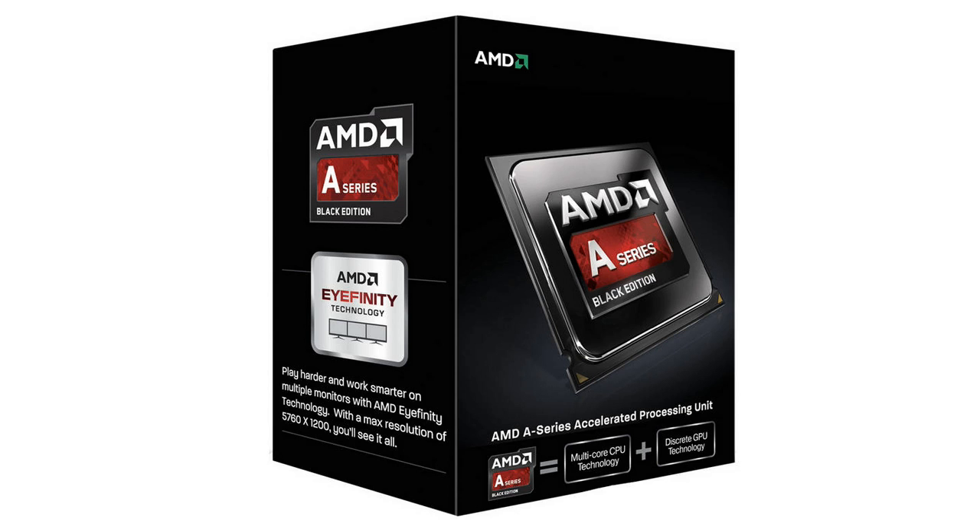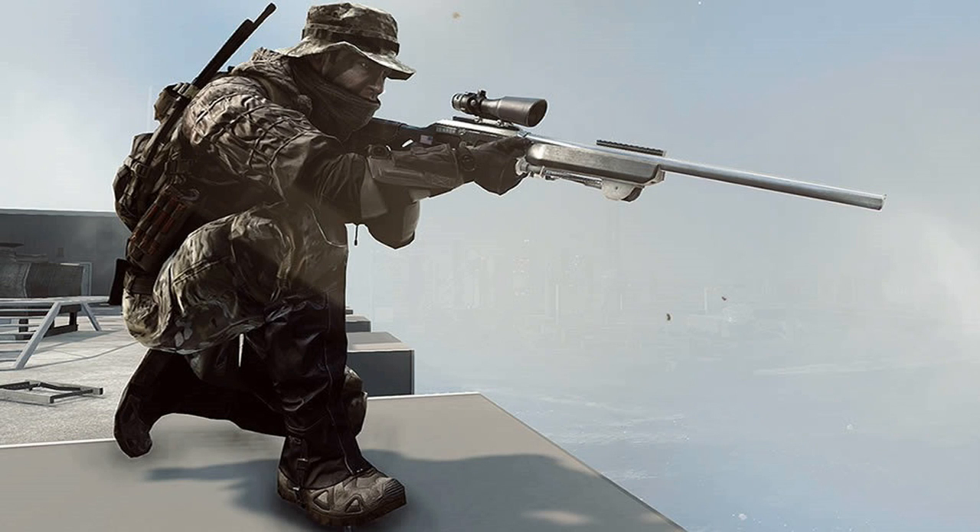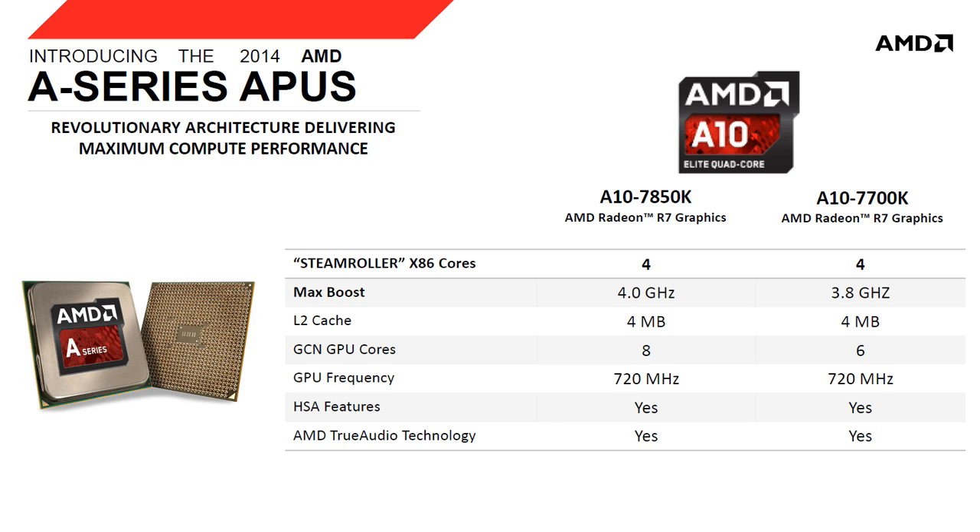An APU is a processor which is embedded with a powerful R7 series graphics card in it. They are not the competitor of the highest-end processors like Intel Core i5, i7 series, or even the FX 8350 — they are meant to work differently. They are mainly built to provide more FPS in games.